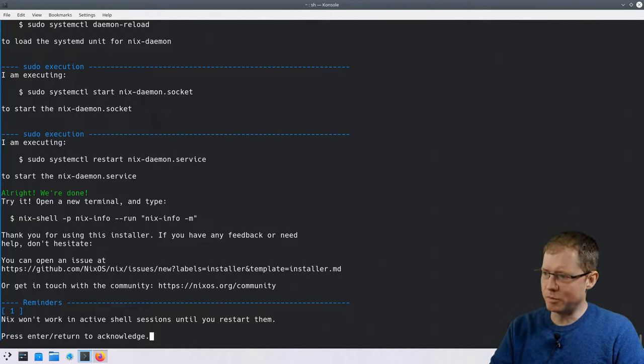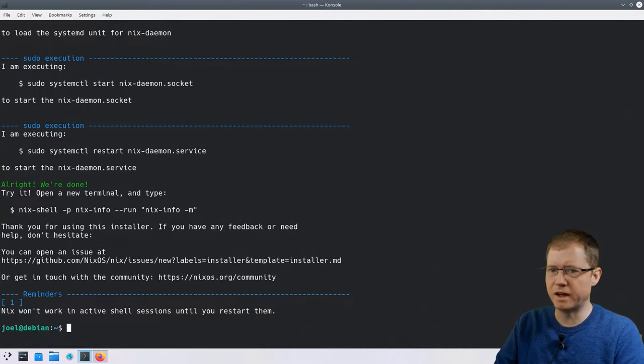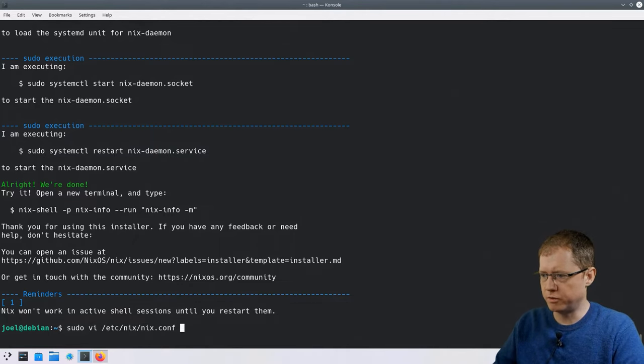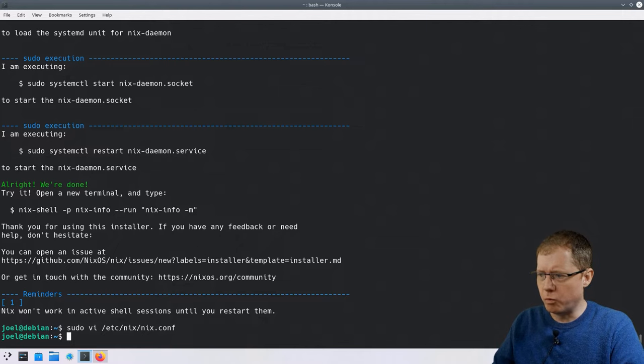Now it's saying at the bottom: Nix won't work in active shell sessions until you restart them, which means we have to close out of this terminal and restart it. But before we do that, we have to do some custom configuration. I'm going to open up nix.conf and at the bottom of the file add this line: experimental-features = nix-command and flakes.